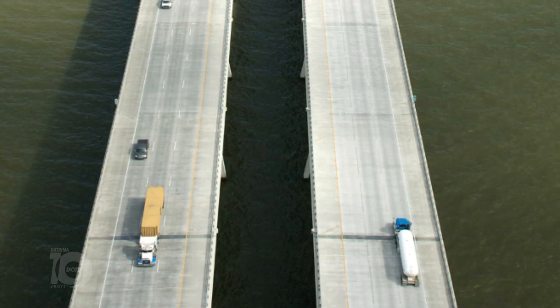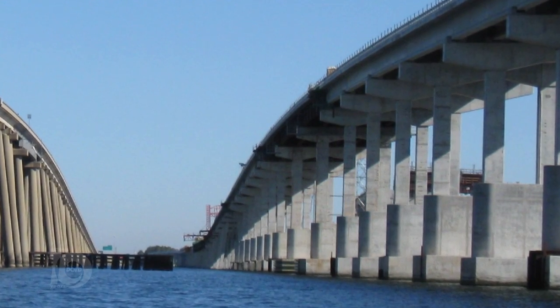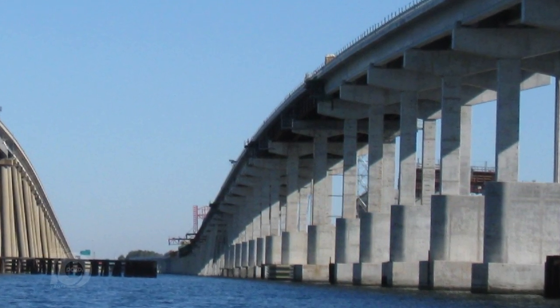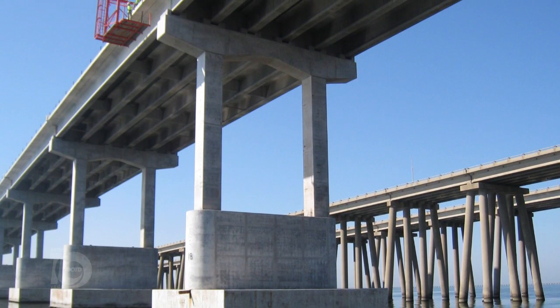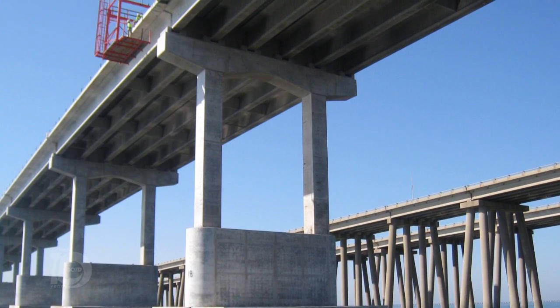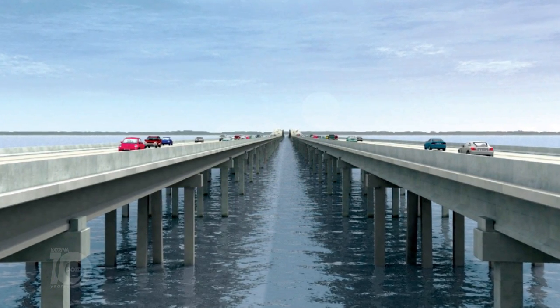It took about six years to complete both phases, so they were all complete around the beginning of 2012. The twin-span used to be four lanes — it's now six lanes, so it's wider, it's higher. And actually the bridge was just renamed the Frank Davis Bridge, and what an incredible bridge it is connecting New Orleans to Slidell.